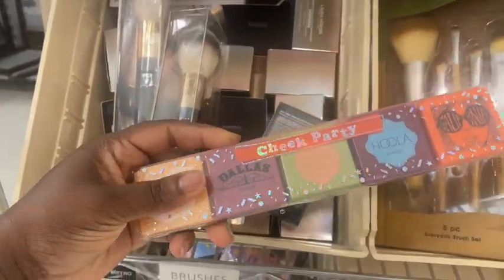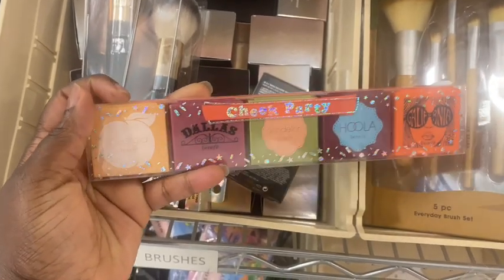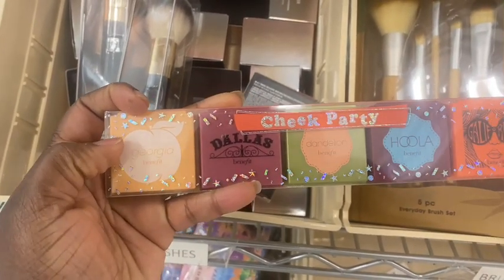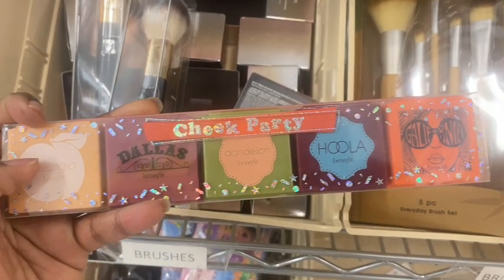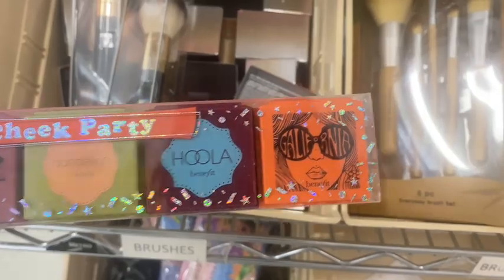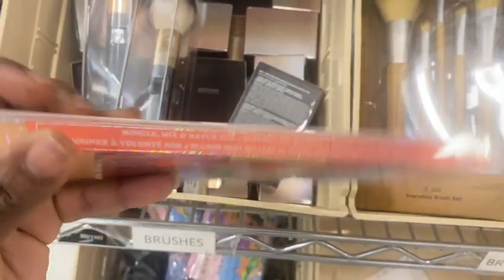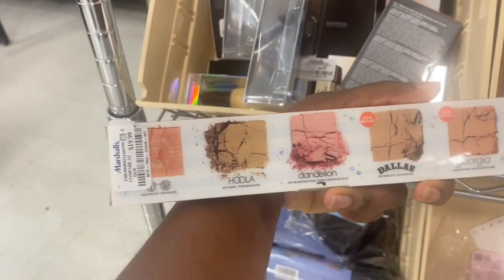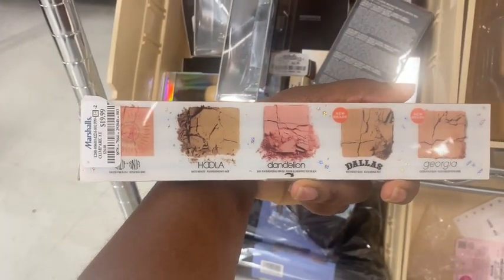Here we have this Cheek Party from Benefit Cosmetics. They have the Georgia, Dallas, Dandelion, Hula, and whatever the orange one is — I have not seen those. These are new finds. This one is for $20. These shades are so light though.